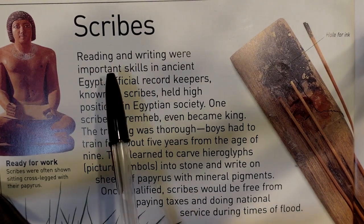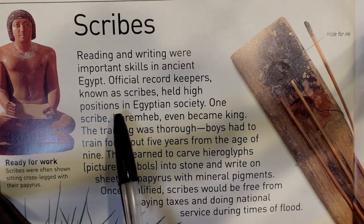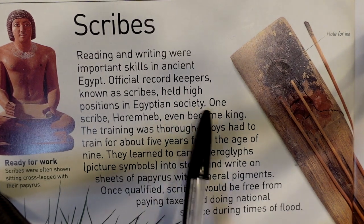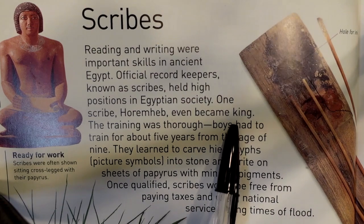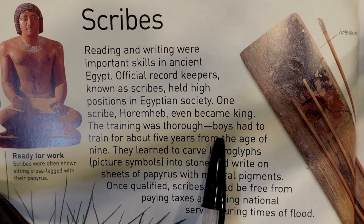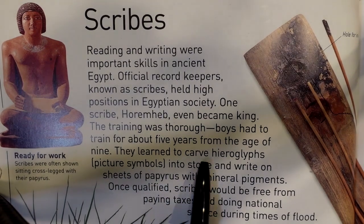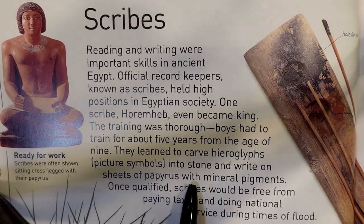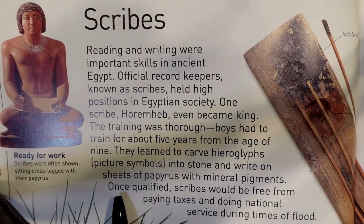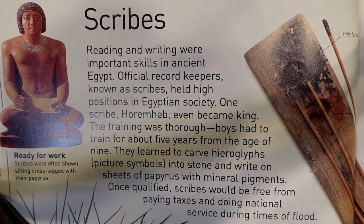Reading and writing were important skills in ancient Egypt. Official record keepers known as scribes held high positions in Egyptian society. One scribe, Haremheb, even became king. The training was thorough — boys had to train for about five years from the age of nine. They learned to carve hieroglyphs or picture symbols into stone and write on sheets of papyrus with mineral pigments. Once qualified, scribes would be free from paying taxes and doing national service during times of flood.